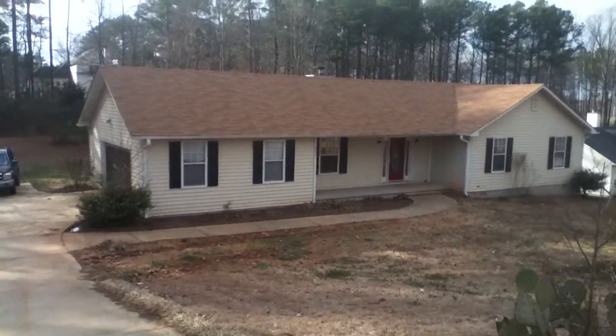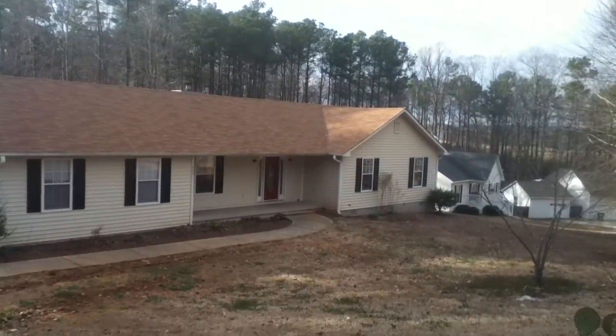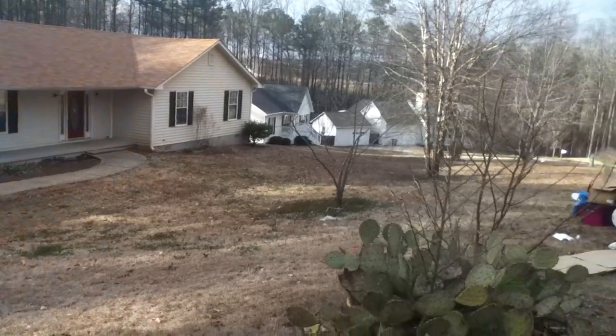This is 10091 Freeman Court, Jonesboro, Georgia. It's a move-out inspection. Today is February the 28th, 2014.